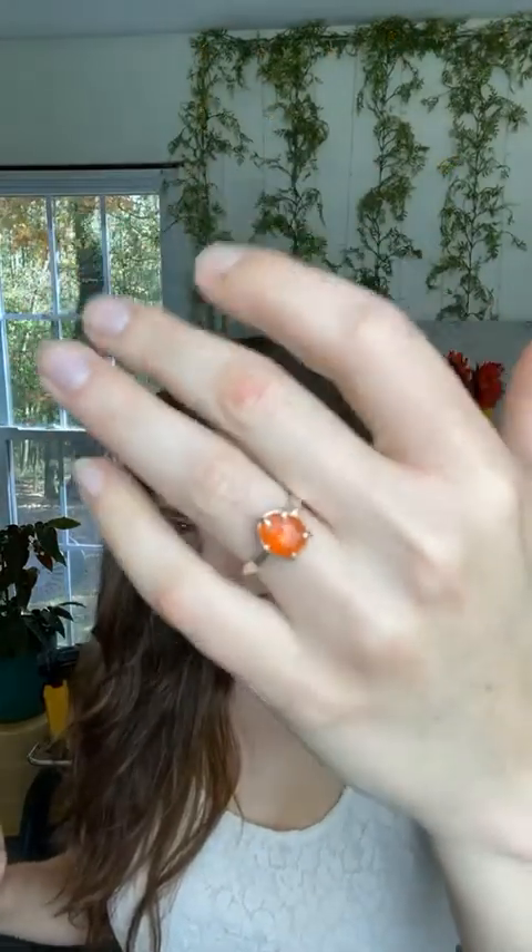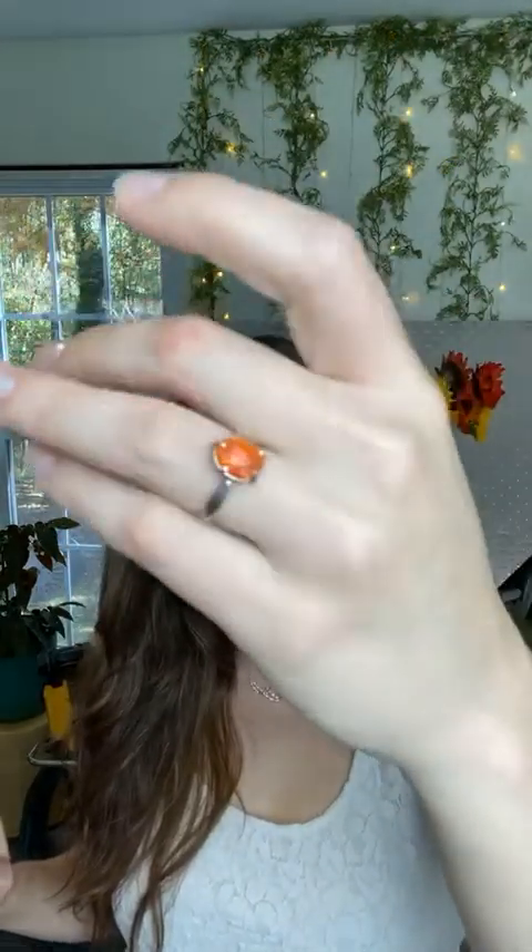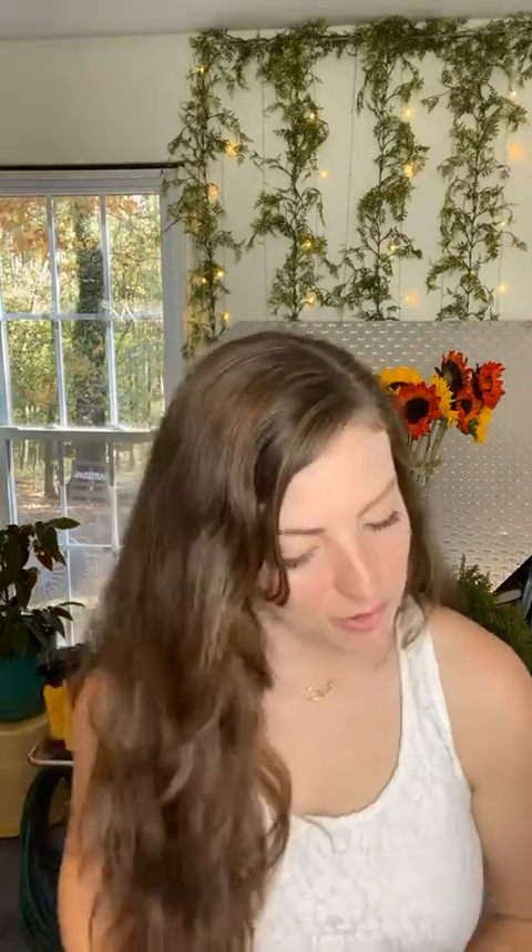I also want to show you this carnelian ring — a rose cut carnelian that's super bright orange and really pretty. It stacks well with other rings. If you like citrine but want something really bright orange, this is a great choice for your November birthstone. That one is $130.